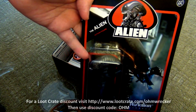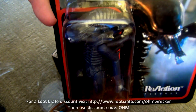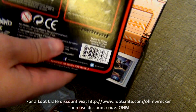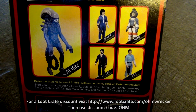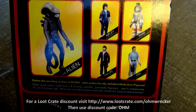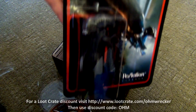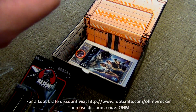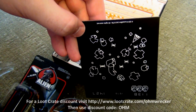Next up, this is pretty awesome — an Alien action figure. That's a standard alien. On the back you can get either the Alien, Ripley, Kane, Dallas, or Ash. I got the Alien — that's freaking awesome! Out of all those, this is the one I would want. That's freaking badass.